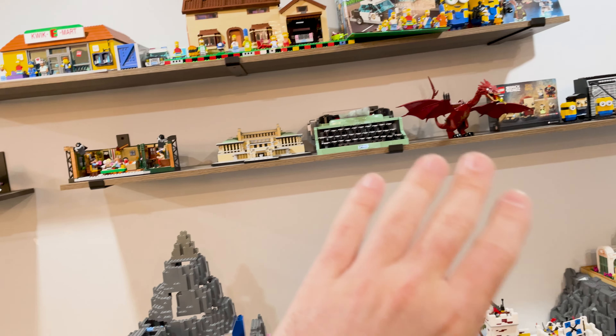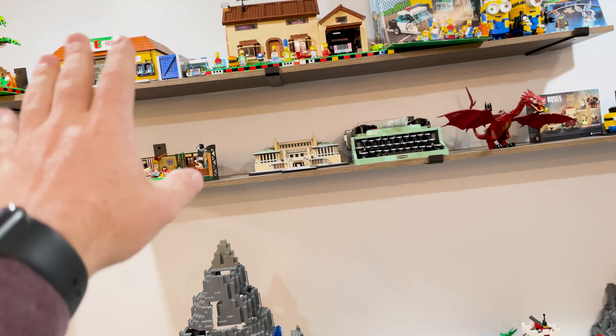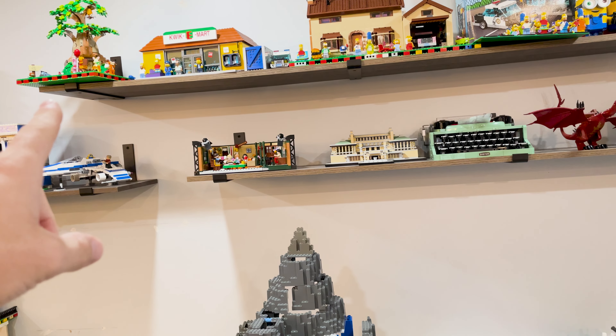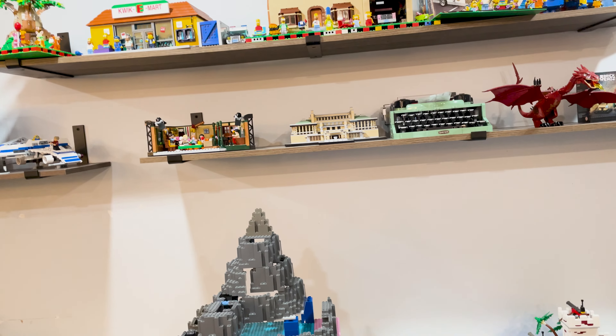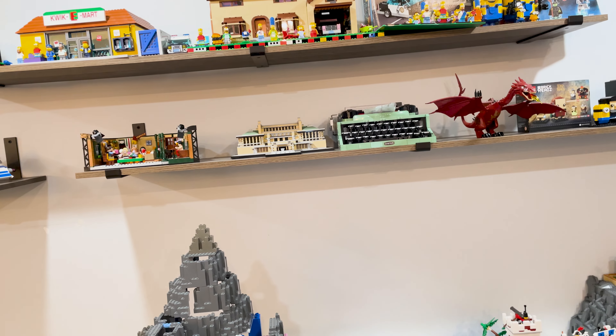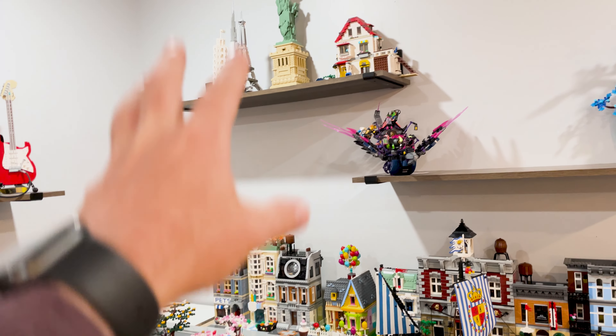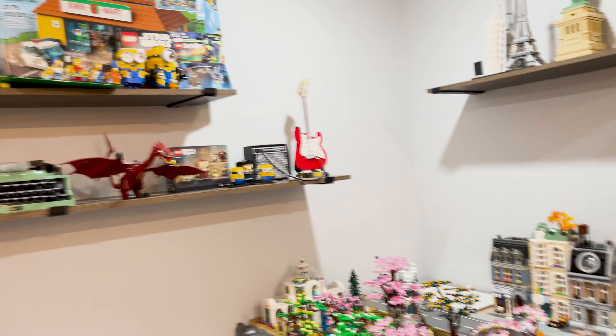Up here I'm actually really happy with this for the most part. I'd like to maybe do something a little bit better with the Simpsons and Winnie the Pooh — maybe that's what needs to come over here, and then I could put the Simpsons either above or below all the extra figs. So that might be the solution — to move it over there.